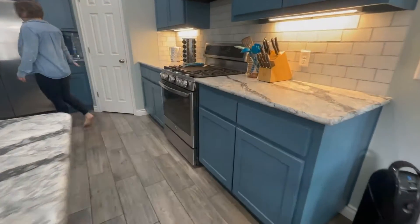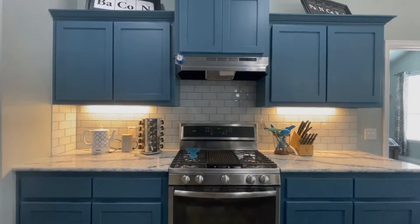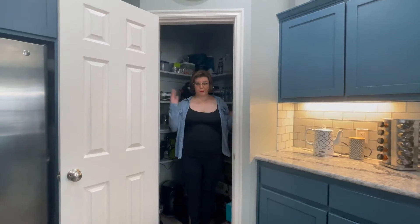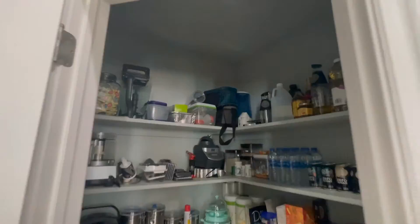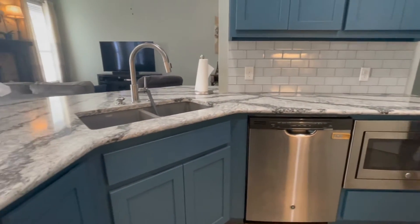The open kitchen features three centimeter quartz countertops and the floors are wood-like tile. The five burner gas stove plus the spacious pantry makes it an amazing kitchen for a true chef. The microwave is also built in to give you more space.